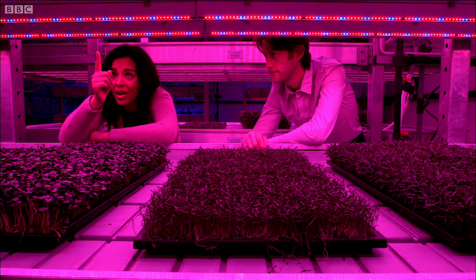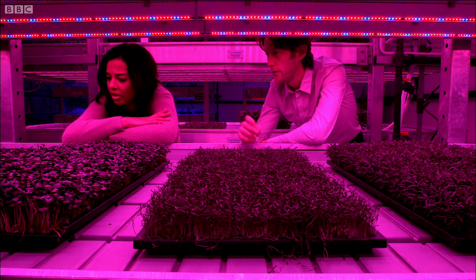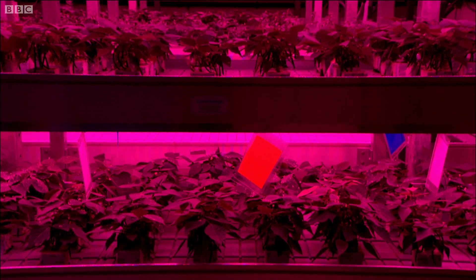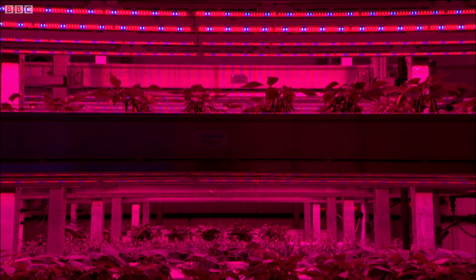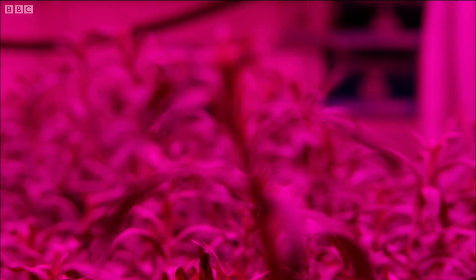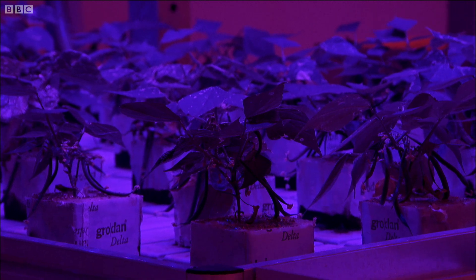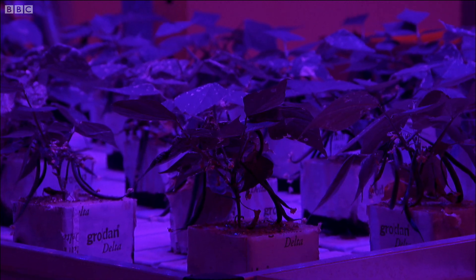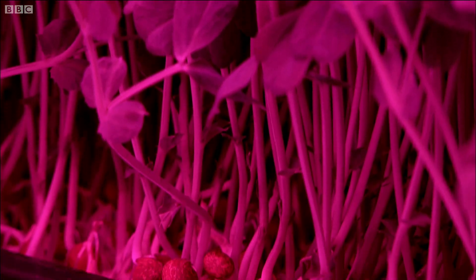Do you just use the same amount of red and blue for all plants, or do you mix it up? No — in the facility, we're developing lots of different recipes for different crops. We change the red-blue mix, and we can alter the flavour of the plant, the colour of the plant, and the oil content of the leaves. We can also change the flowering time and alter the antioxidant concentrations.